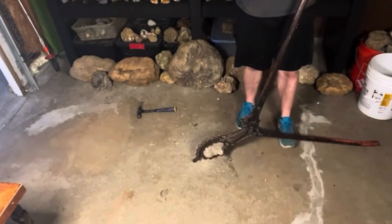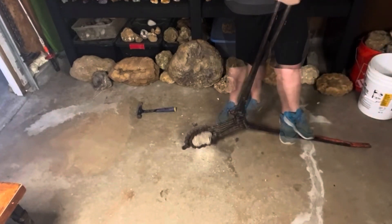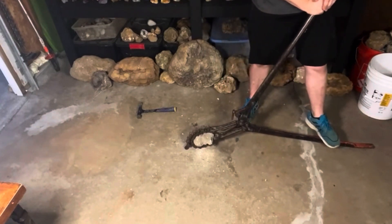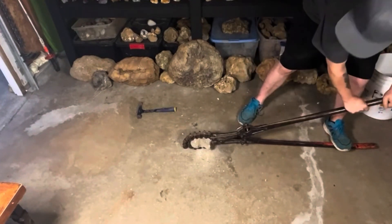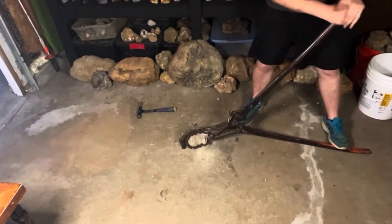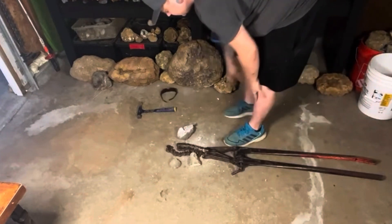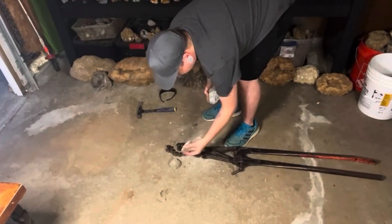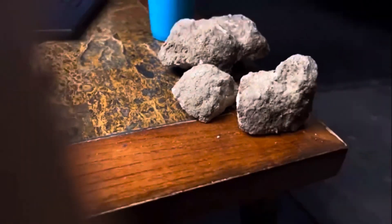Alright everybody's got to say a prayer to the rock gods, almighty Thor. Oh, I'm so nervous. We're okay, we're okay, we're okay — come on baby. Oh wait a second, okay, okay, okay.